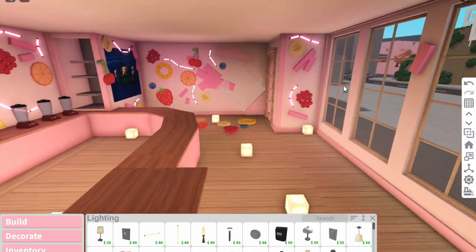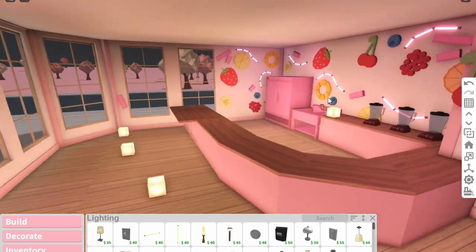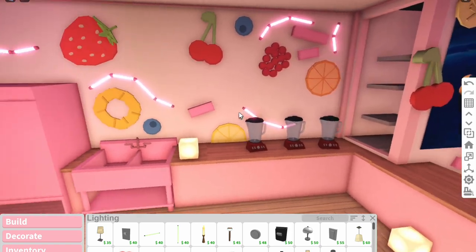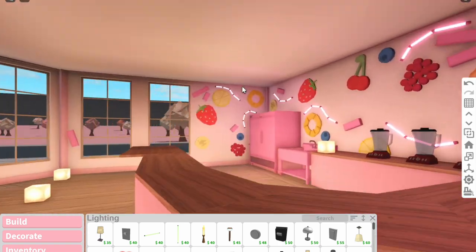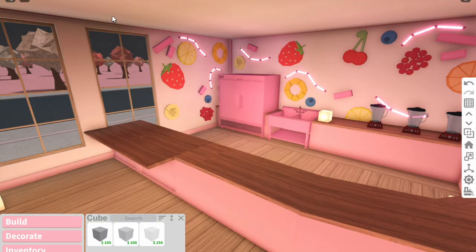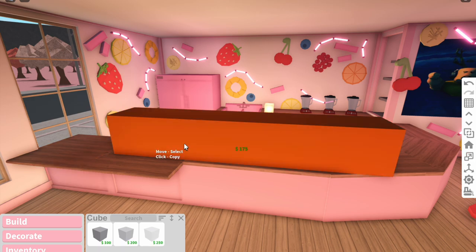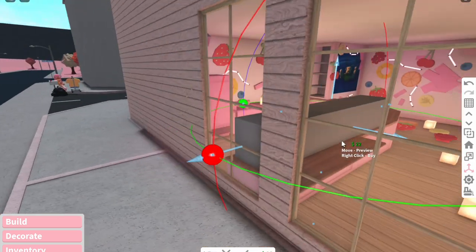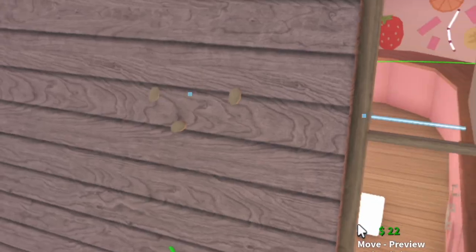Oh my gosh, look at this! The lighting's a bit bad because we don't have proper lights yet, but how cute do the walls look so far! I was gonna put a neon sign here but I didn't actually like it, so we're going to leave it. But I do think we need some sort of sign above the actual counter - I'm going to make a hanging thing around the top. I'm so happy with how the walls have turned out - I absolutely love the fruit.